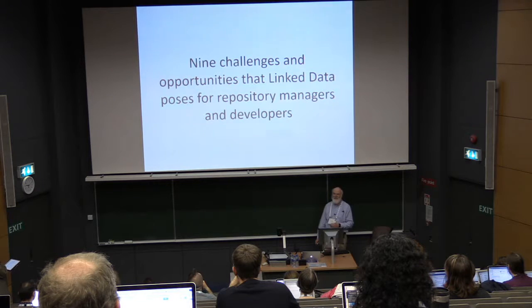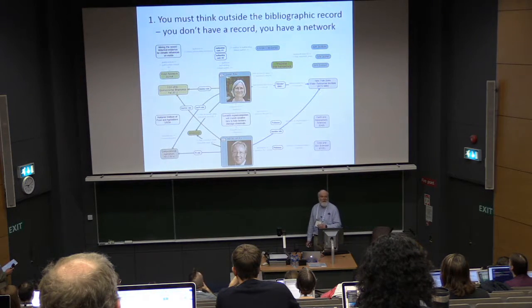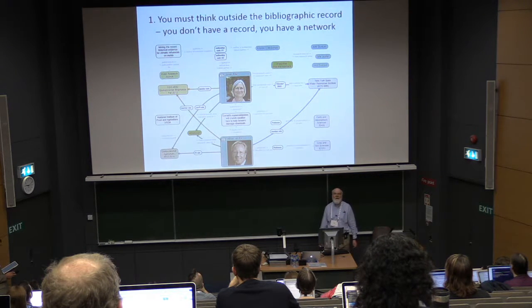Now the more ranty section of the talk: nine challenges and opportunities that linked data poses for repository managers and developers. First, really critical — you need to think outside the bibliographic record. When you're working with linked data, you don't have a record.